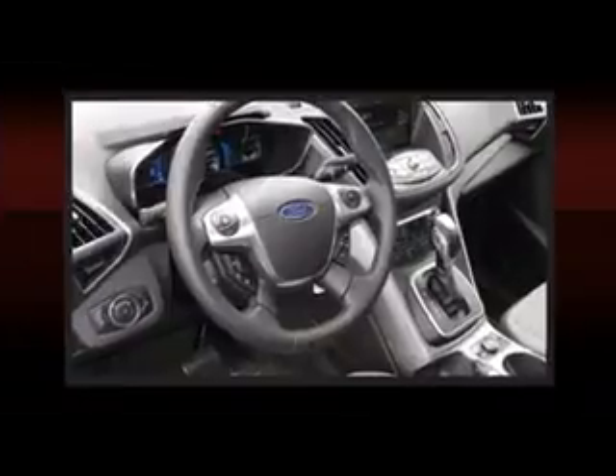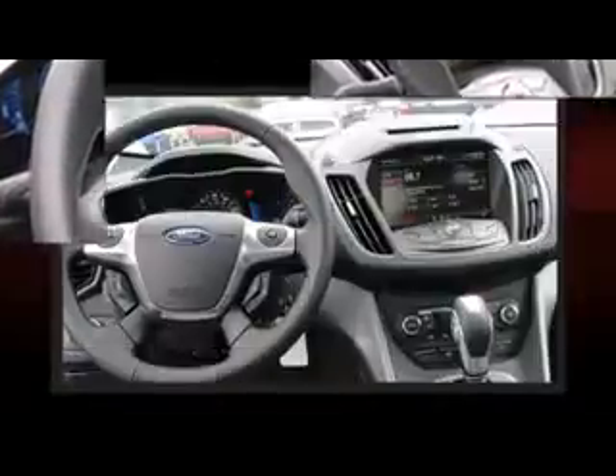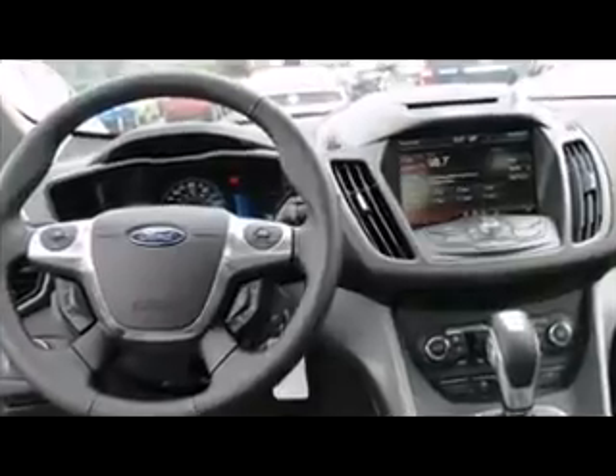Storage solutions are integrated throughout the interior, demonstrating thoughtful attention to detail. Premium sound drives nine speakers, providing you and your passengers a sensational audio experience.